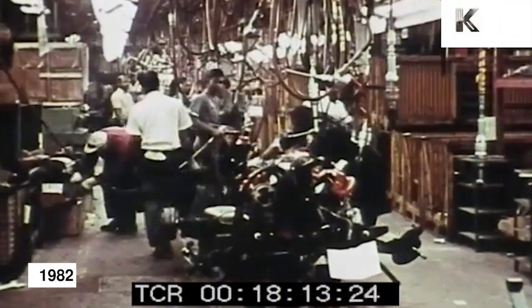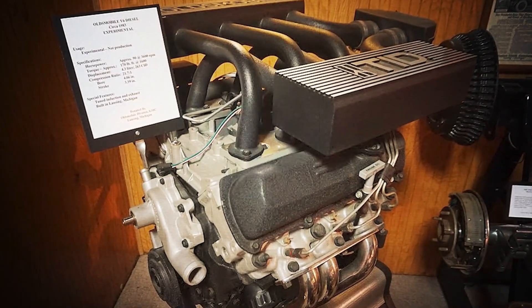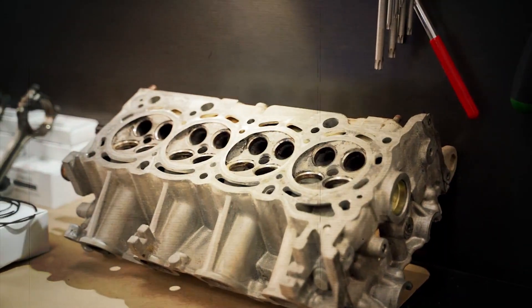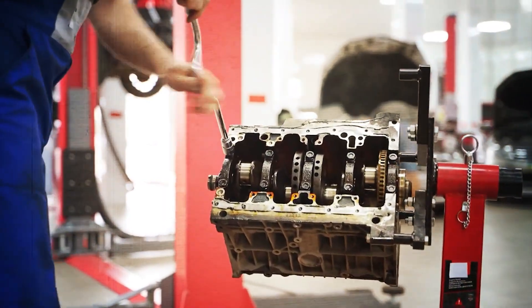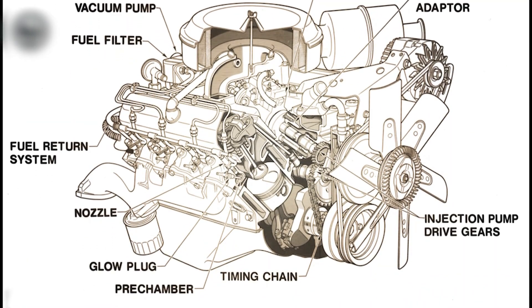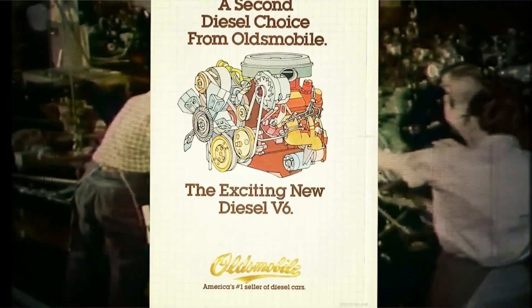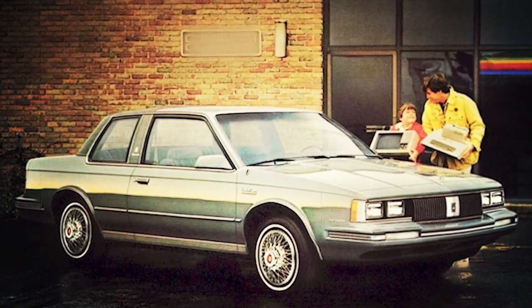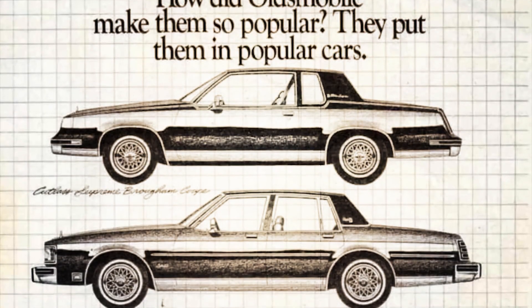By 1982, Oldsmobile engineers finally introduced what the diesel program should have looked like from the start. The new 4.3-liter V6 diesel wasn't a hasty retrofit but a proper redesign. It featured a denser 18-bolt head pattern to secure the cylinder heads under high compression, a stronger forged crankshaft, longer head bolts to reduce flex, and crucially, a water separator to filter contaminated fuel. Road tests showed it could run 200,000 miles with proper maintenance — something the early V8s could only dream of. On paper, it was the redemption Oldsmobile desperately needed.